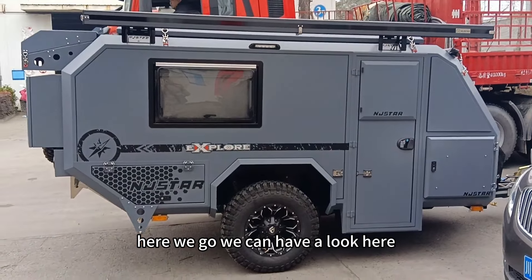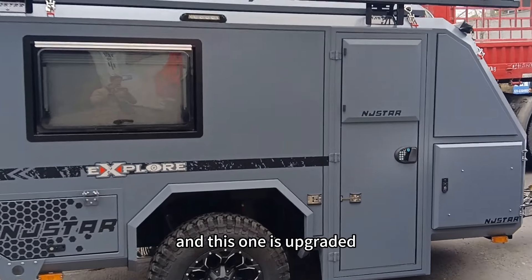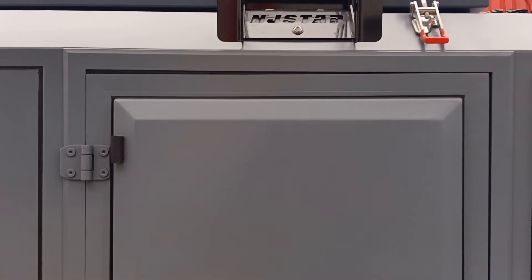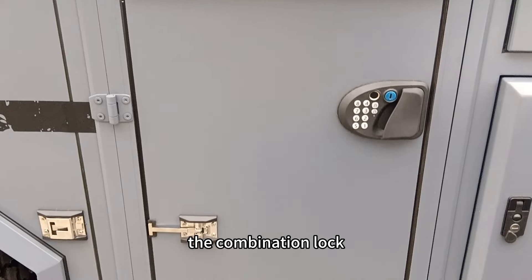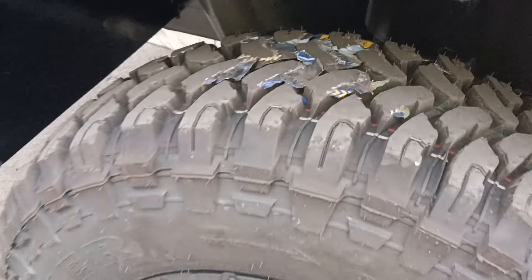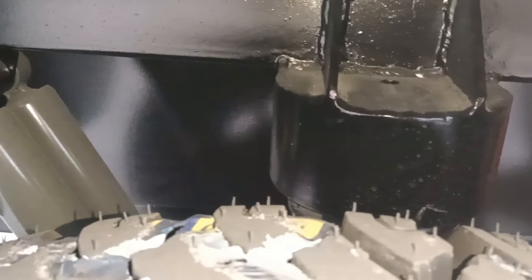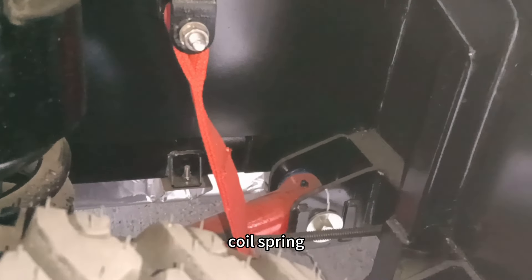Here we go, let's have a look. This one is upgraded — you can see the door side has a new door design, with a combination lock. And here is the independent suspension — brand new independent suspension with a coil spring.